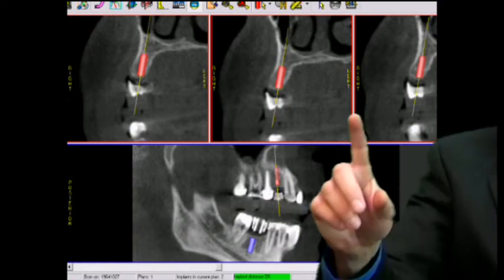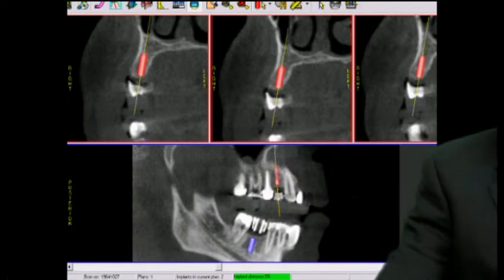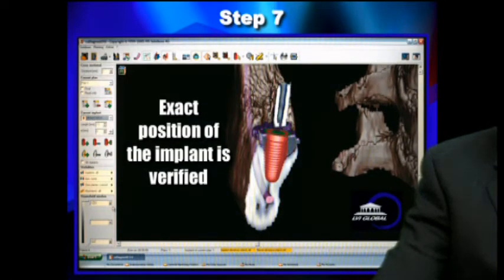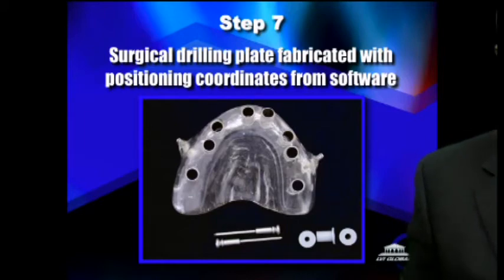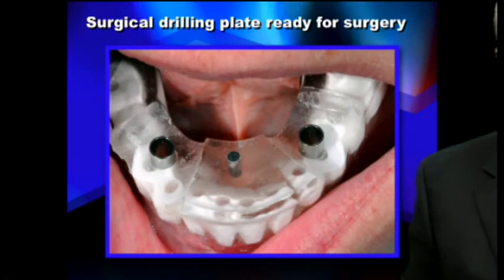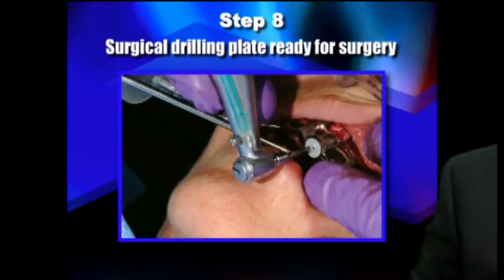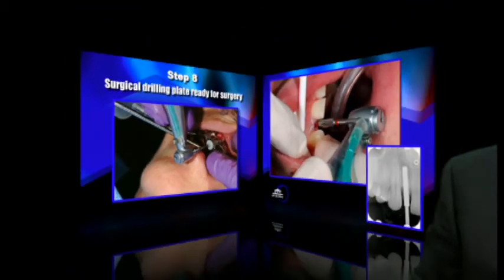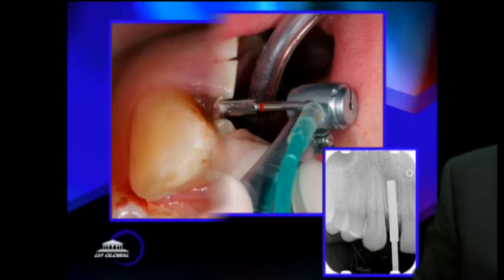The splint actually has a rendition of exactly where the restoration is going to go, so you can place the implant exactly in the right alignment. Once you verify the placement of the implant, step seven is to take the surgical drilling plate. Here's an example of one for a full arch where no teeth are there, but most of the time you'll have one that fits over the teeth. Then you simply drill through those little metal guides and place the implant. Step eight is the surgical drilling and placement of the implant. There are little plastic inserts that go in the guide area, which allows you to use all of the different drills — the pilot drill followed by the sizing drills — and then the implant is placed.